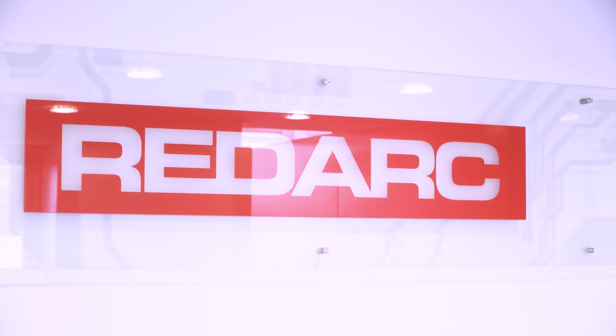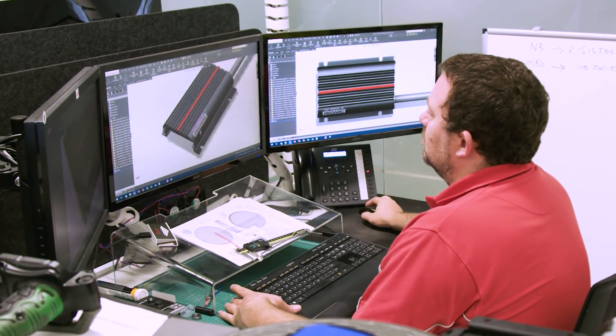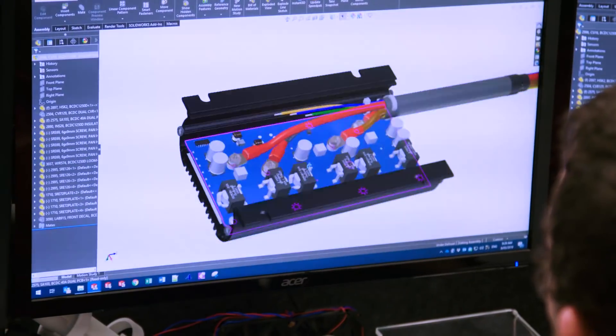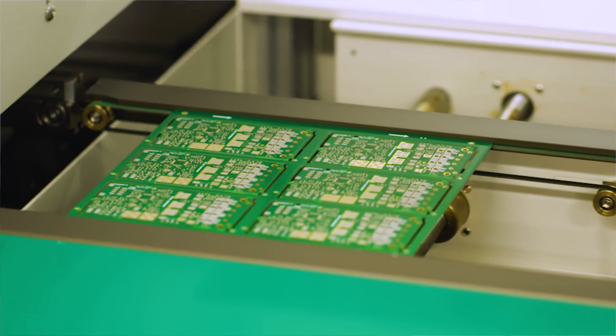When I hear the name Redarc, the word innovation springs immediately to mind. In fact, innovation is the lifeblood of Redarc, with 15% of the company's annual sales revenue invested in R&D. The R&D team are co-located next to manufacturing and operations and the technical support team, so the design process is fully integrated with the needs of the manufacturing facility.